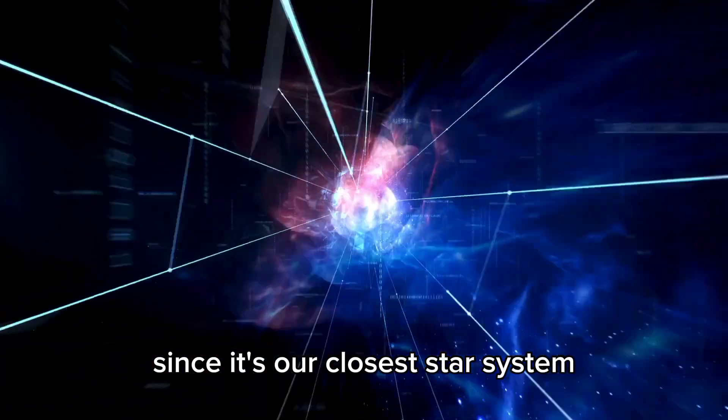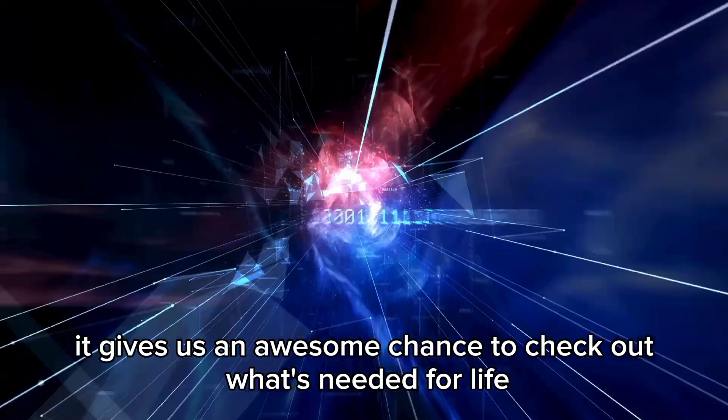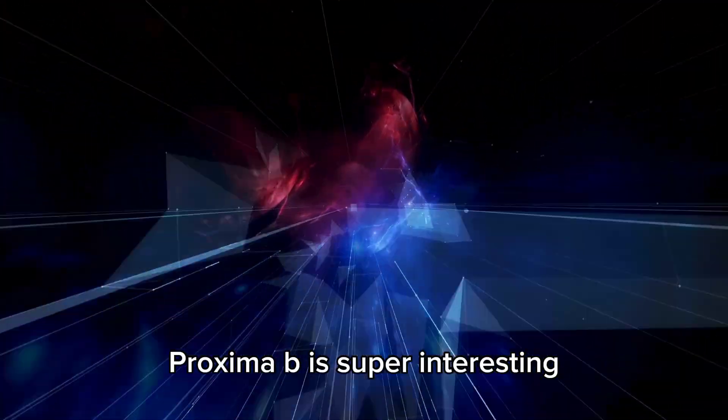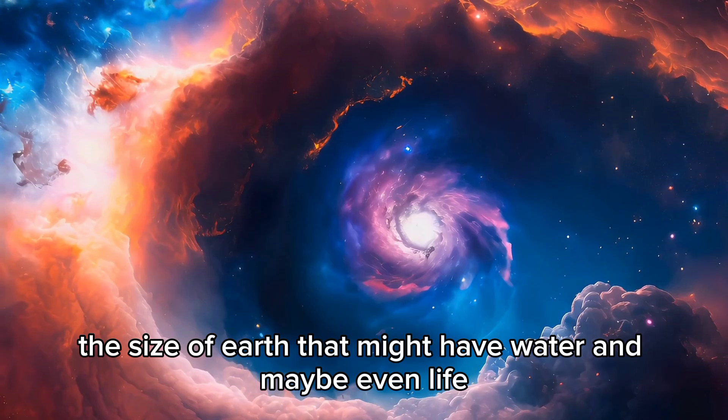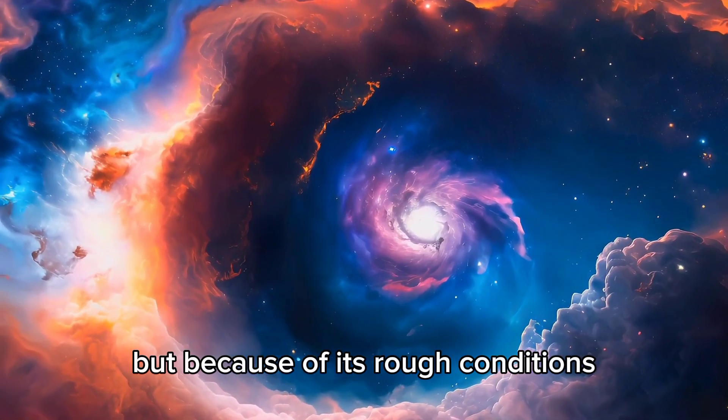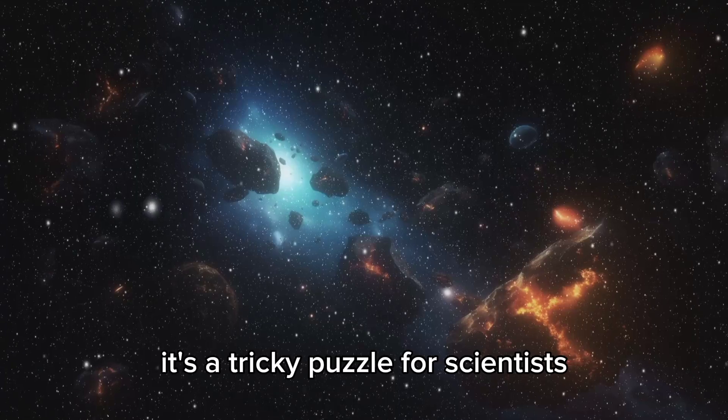Since it's our closest star system, it gives us an awesome chance to check out what's needed for life. Proxima B is super interesting — a rocky planet the size of Earth that might have water and maybe even life. But because of its rough conditions, it's a tricky puzzle for scientists.